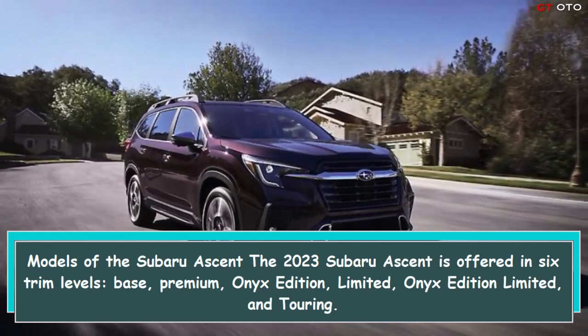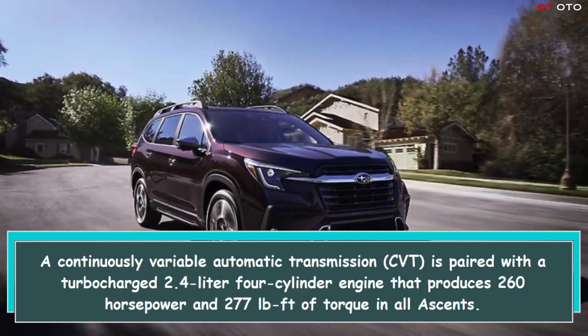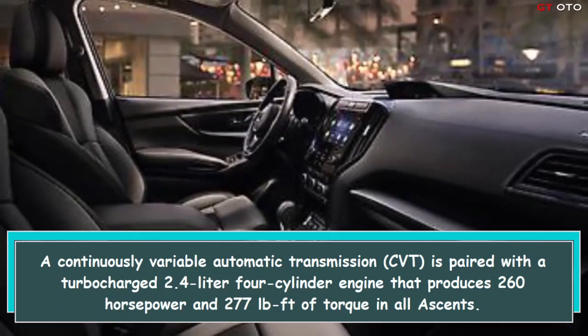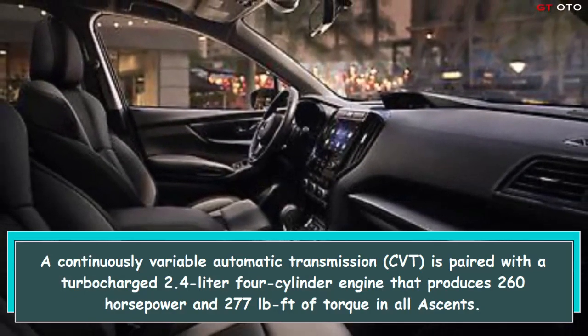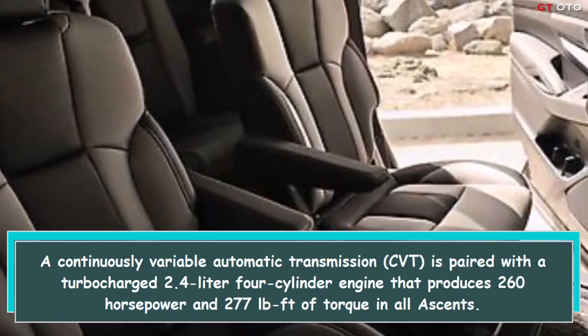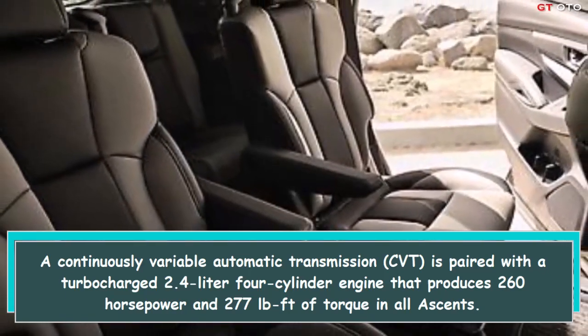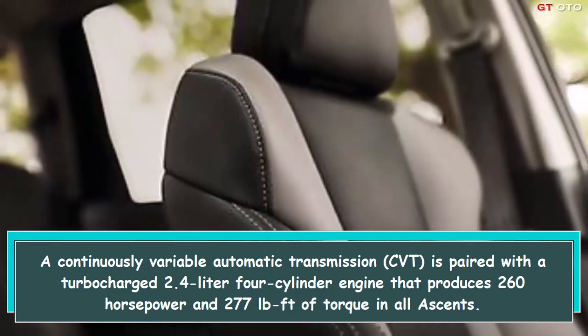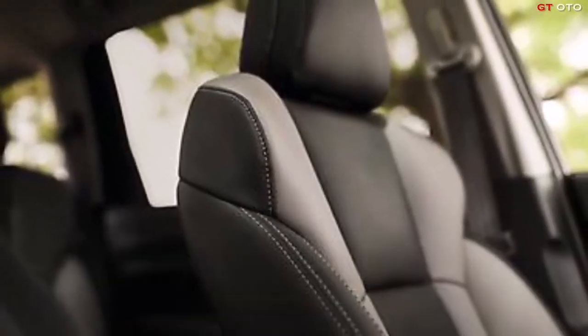A continuously variable automatic transmission (CVT) is paired with a turbocharged 2.4-liter four-cylinder engine that produces 260 horsepower and 277 lb-ft of torque in all Ascents. All-wheel drive is standard.